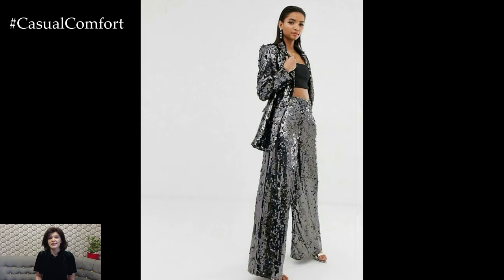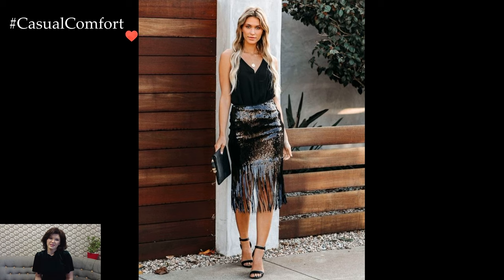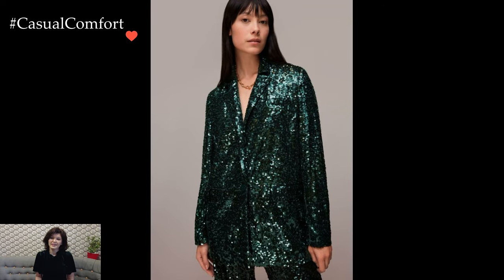In conclusion, outfits with sequins are a celebration of style and individuality. Whether donned in full sequined glory or subtly incorporated through accessories, sequins have the transformative power to make any outfit feel extraordinary. The key lies in finding the right balance and expressing your unique style with confidence, ensuring that the glittering allure of sequins becomes a signature element of your wardrobe.